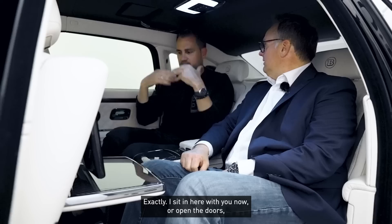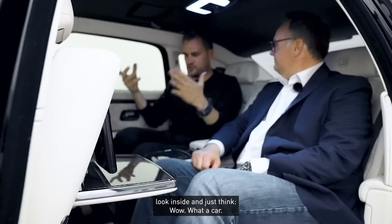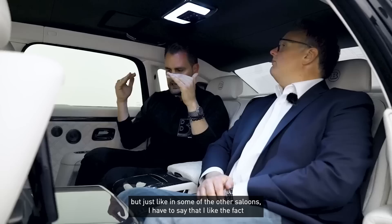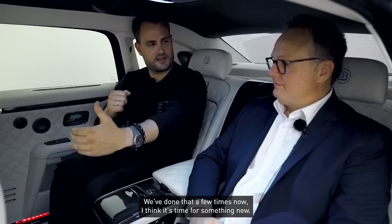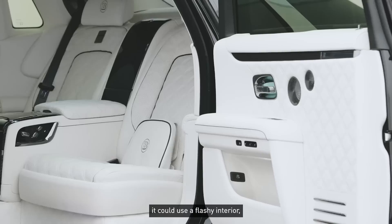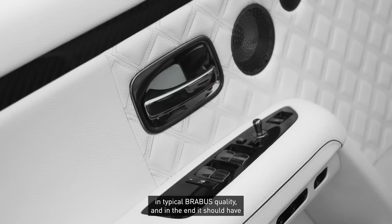I'm always critical when we go through these design processes. When I hear 'Rolls-Royce' and 'white interior,' the question immediately comes: is this too kitsch? But I find in this combination with the carbon — look at that surface — it's fantastic. And just as with several other limousines, I'm glad we went our own way and didn't pick up the latest trend. It's time for something new. This is an elegant car — it can carry a striking interior, but it must be high-quality, impeccably finished, typical Brabus quality, with a high-end but not kitschy, genuinely elegant effect.